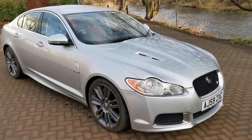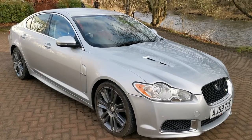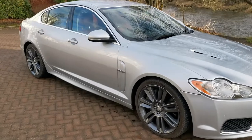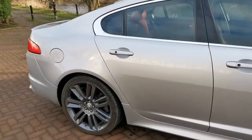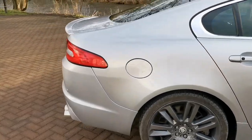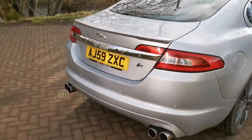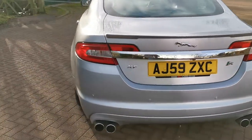Hello, here you have my Jaguar XFR for sale. I just wanted to give you a quick video to show you around the car. I've owned it for just shy of two years, having wanted to scratch that V8 itch. Those of you aware, it's a 5-litre supercharged V8 producing over 500 horsepower, so yes, it goes very quickly.